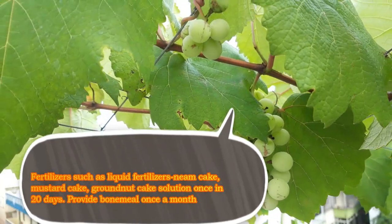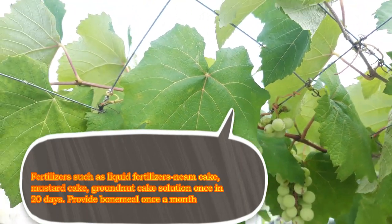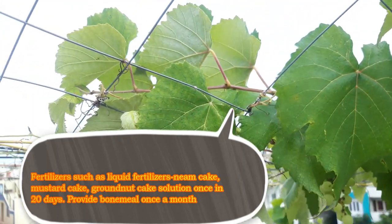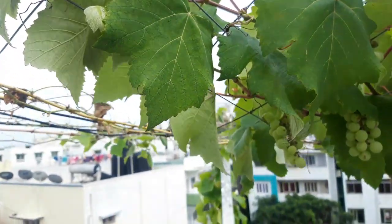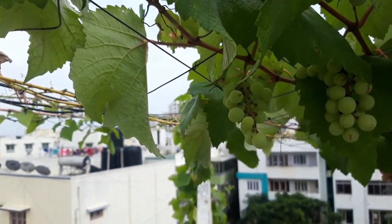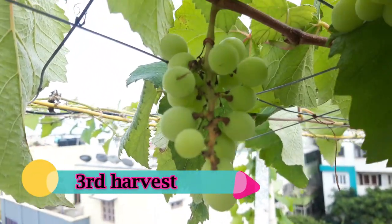The liquid fertilizers we use include groundnut cake solution, neem cake solution, and mustard cake solution. We provide these fertilizers once every 20 days, and on a monthly basis we also provide bone meal.